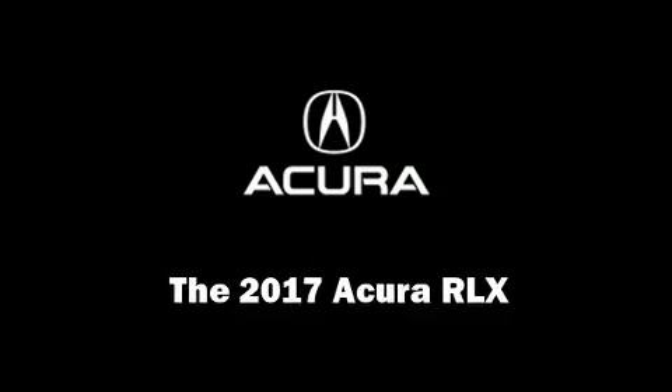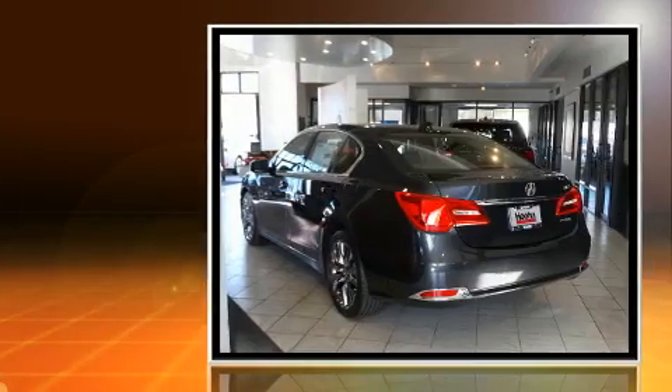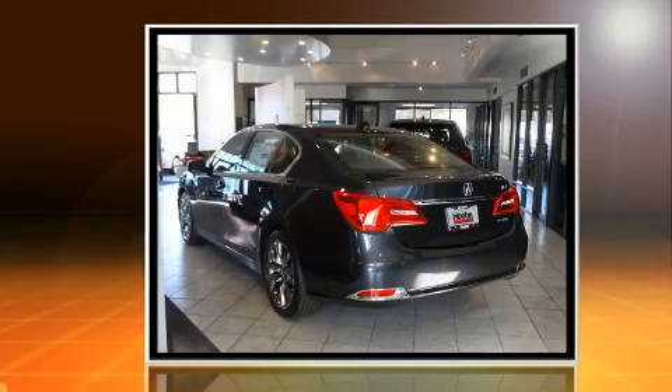Discerning drivers will appreciate the 2017 Acura RLX. This four-door sedan is waiting for you to take home.